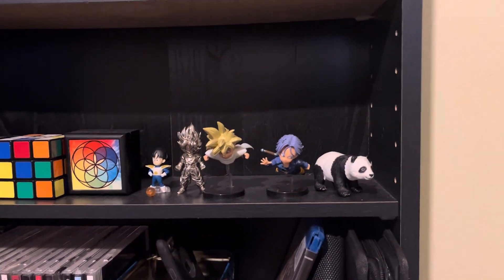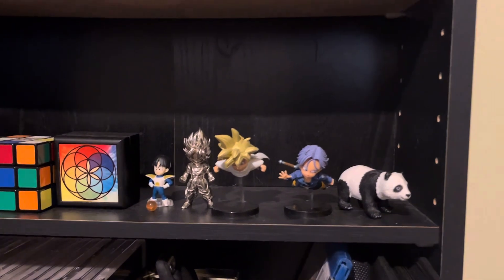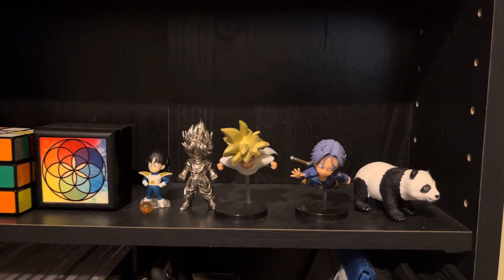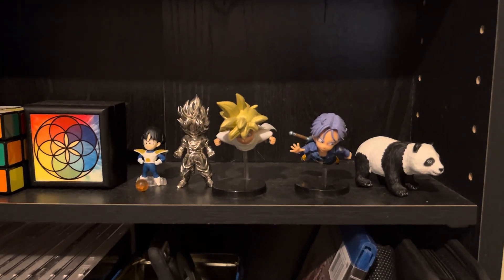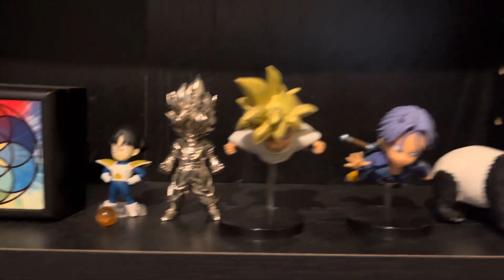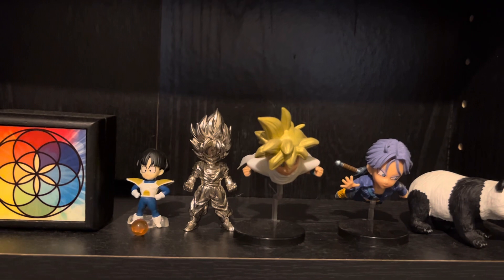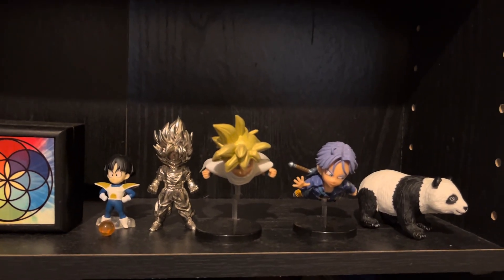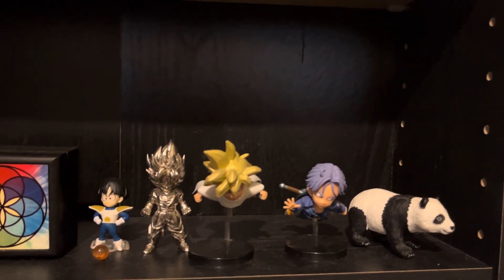A viewer asked me about my collectibles, so I wanted to make a little video on them. I'm gonna start off with my least favorite. The silver Super Saiyan Goku is the very first trinket I ever bought. I bought it because everyone at my work had stuff on their desk and I wanted some too, then I bought the one figurine and I was done.